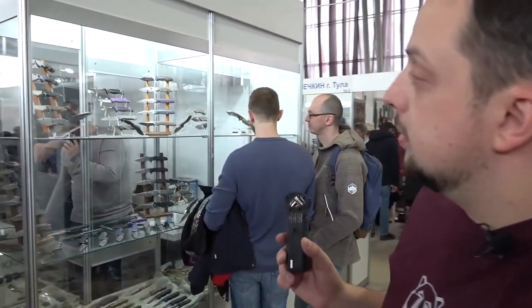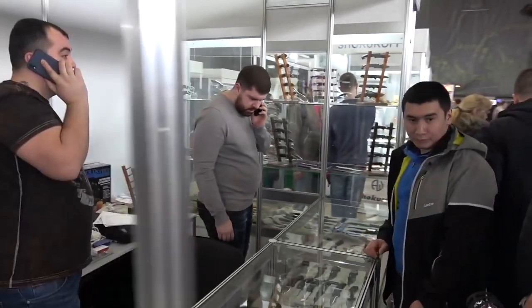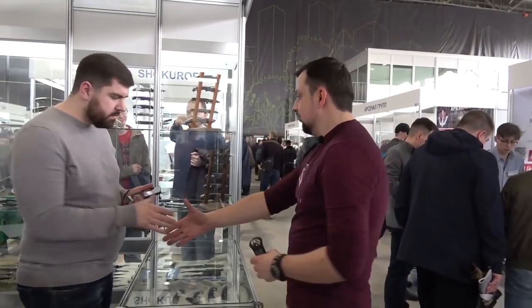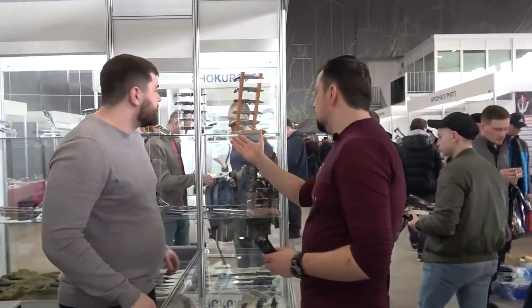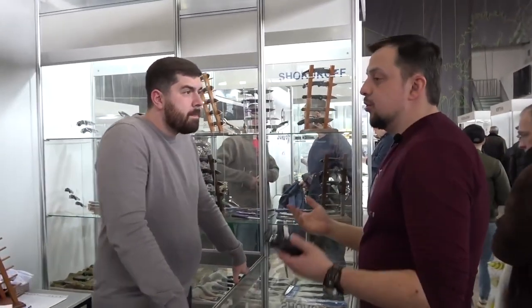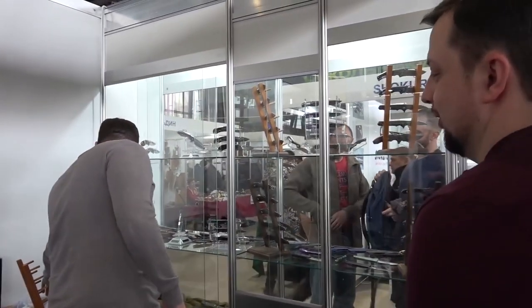I was passing by the stand and I saw tote bag knives — and I know these are not cheap. The Android trade house — let's see what they have. Man Cave channel. I was passing by and accidentally saw that you have tote bag knives. We're making a video about the most expensive knives on this exhibition. Please show me the coolest things you've got.